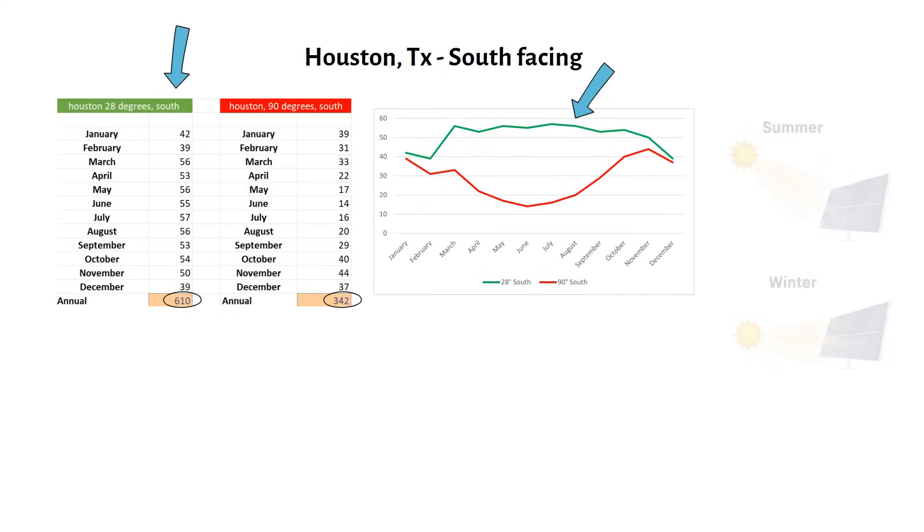The reason becomes clear when we look closely. Vertical panels generate less power during summer because the sun is higher in the sky, but their winter yield remains almost as good as optimally tilted panels. This happens because the lower winter sun angle is ideal for vertical setups. In summer the angle of the sun to the solar panel is greater, while in winter it is almost a 90 degree angle.